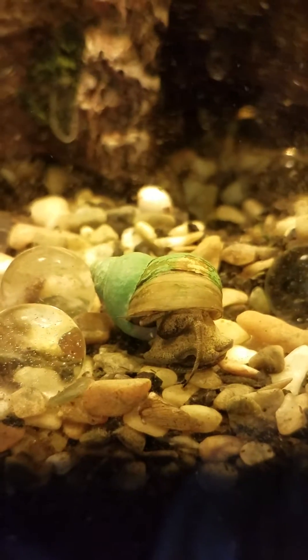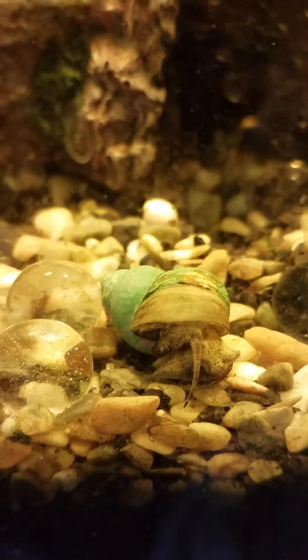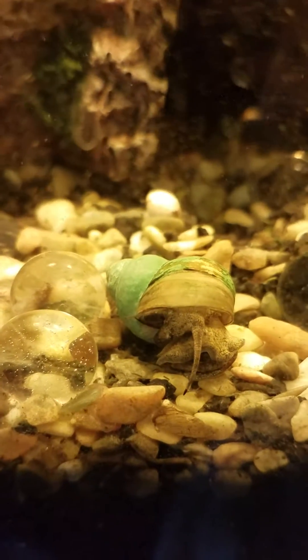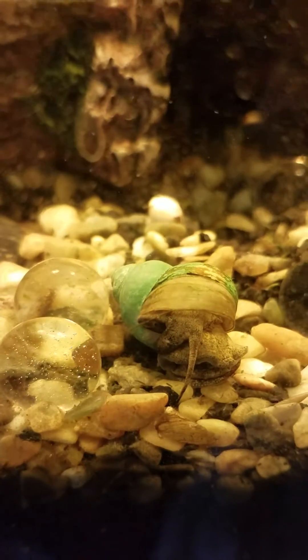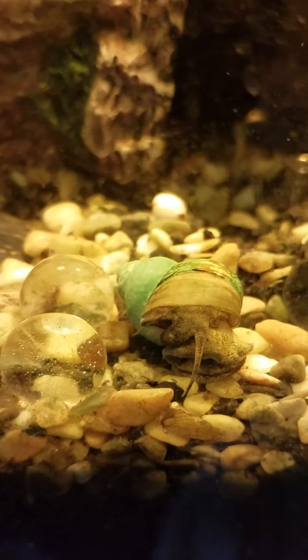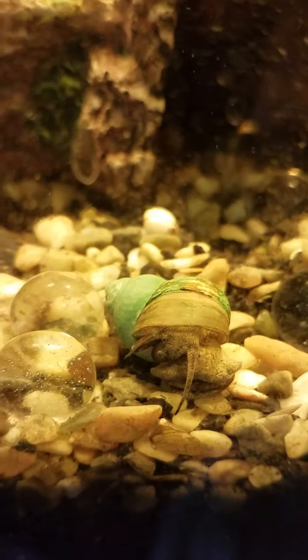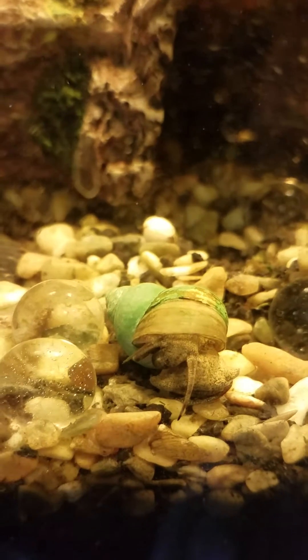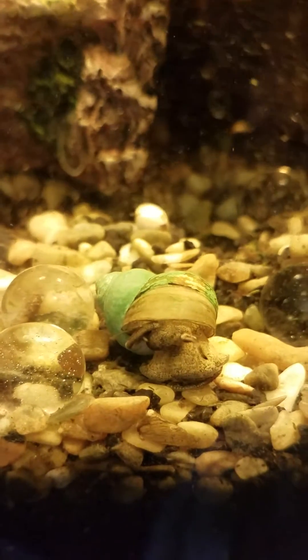This is my Japanese trapdoor snail, Muli. It's actually my first aquatic pet, besides maybe some fish I had when I was a kid. He had a friend named Squibbly, and unfortunately Squibbly met an accident, and Muli has also been through the same traumatic experience, but was not injured as badly.